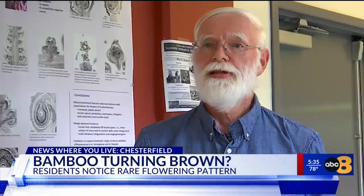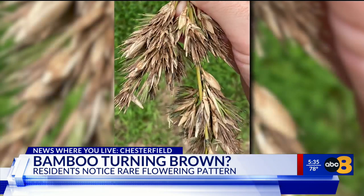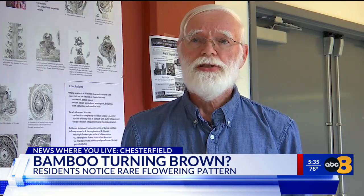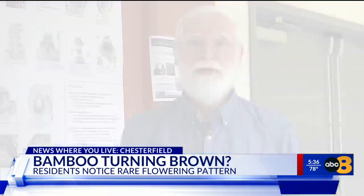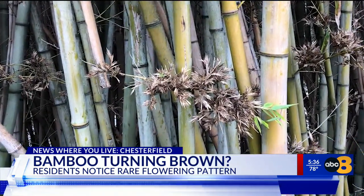The bamboo plants themselves do very little to support native wildlife. But it's also possible the flowering could have a positive impact — it may well be the case that the original bamboo patch, the one that's flowering now, may mostly die. Either way, it's something the expert has never seen before, so we could be witnessing history.